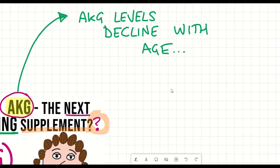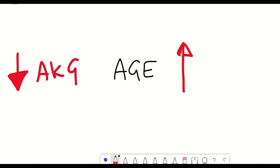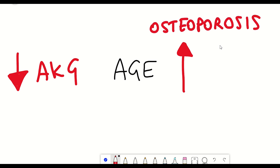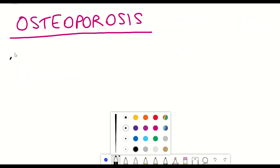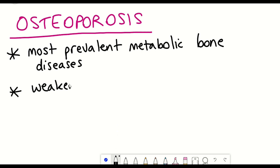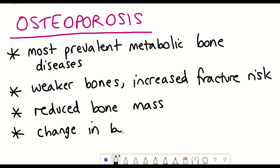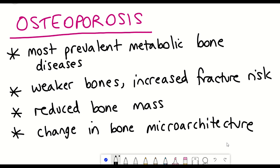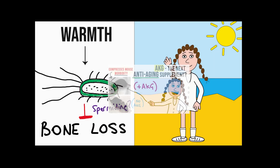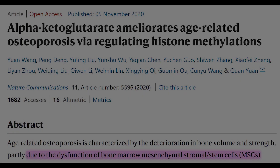However, multiple studies have shown that levels of AKG decline with age. And whilst AKG declines, the incidence of osteoporosis increases. Osteoporosis is the most prevalent metabolic bone disease, resulting in weaker bones and increased fracture risk, and is characterised by reduced bone mass and changes in bone microarchitecture. AKG and osteoporosis are both topics I recently spoke about in separate videos, so I was really interested when this study came out.